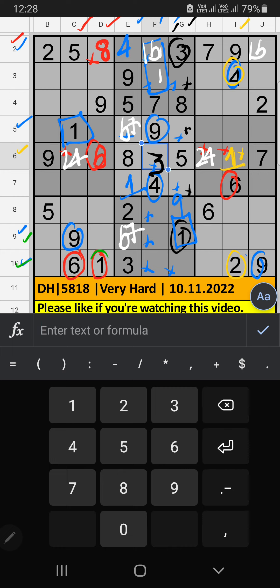9th row and 10th row have 1. Column I also has 1, so 1 can't come in these cells. Then 1 is confirmed here. Column G has 1, so 1 can't come in these cells — 1 is confirmed here. Then 6 is here. 2nd row has 2 numbers remaining: 2 and 6. We will confirm later.